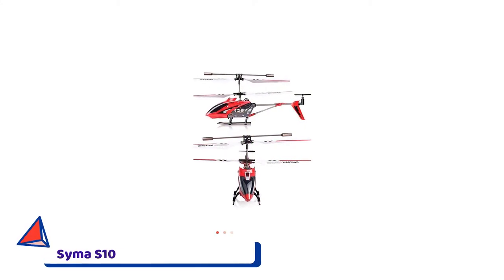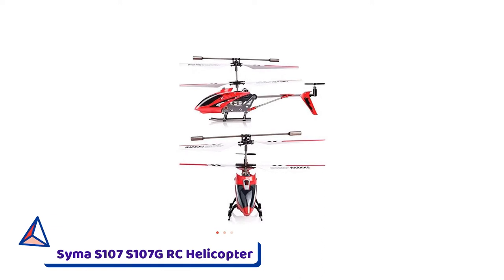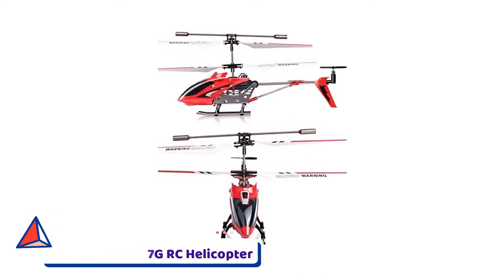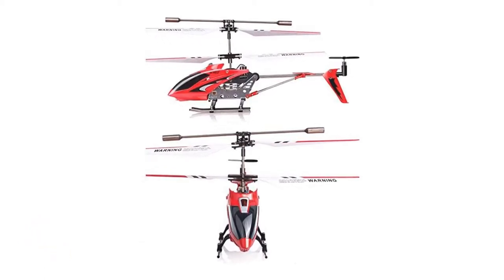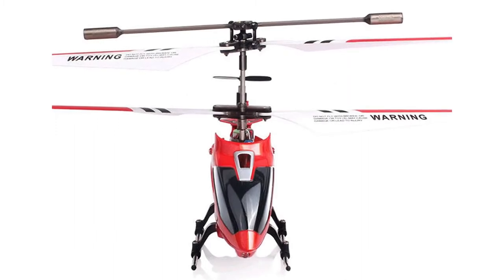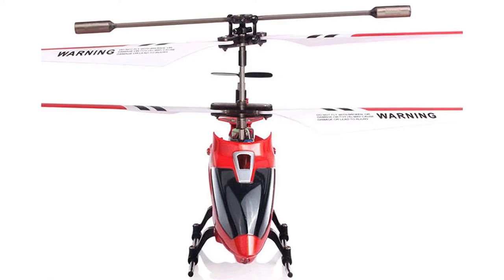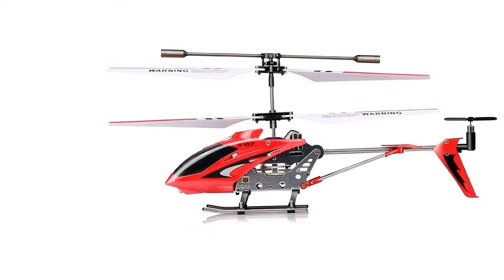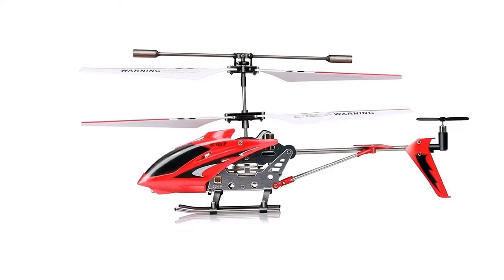Number 1: Syma S107G Remote Control Helicopter. The best RC helicopter on our list and also one of the most affordable is the Syma S107G. Charge the heli's battery up in less than half an hour, and the Syma is ready to go right out of the box — no assembly required. The Syma S107G is a blast to fly. The controller is a cinch to use, even for total newbies, with tactile buttons to control the up,